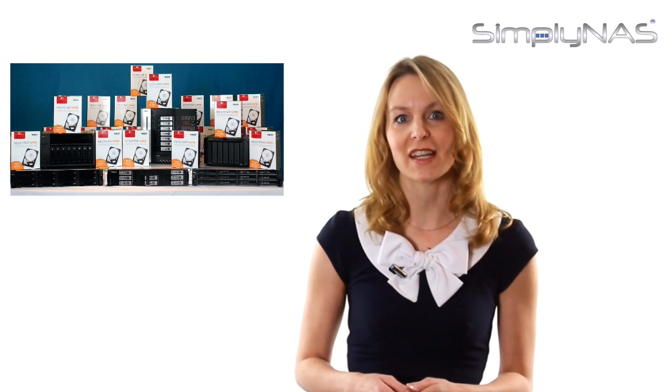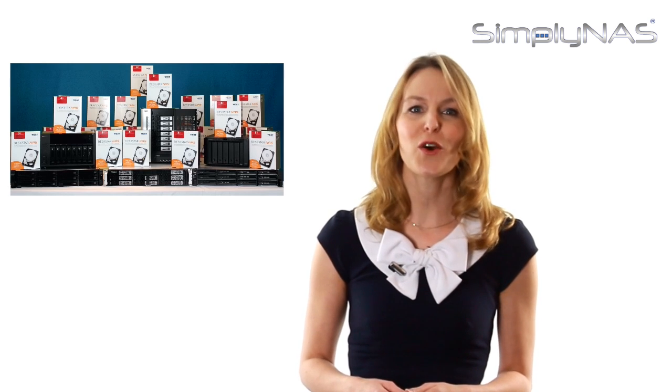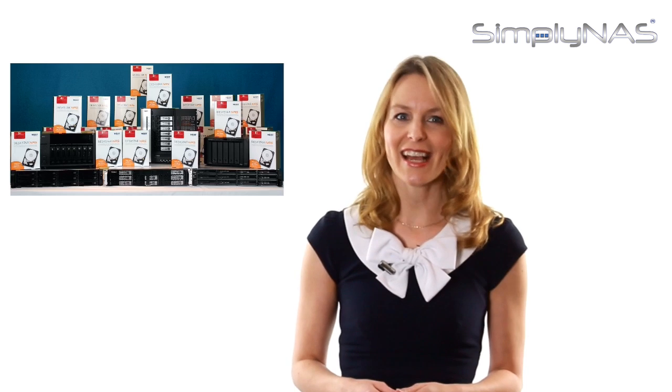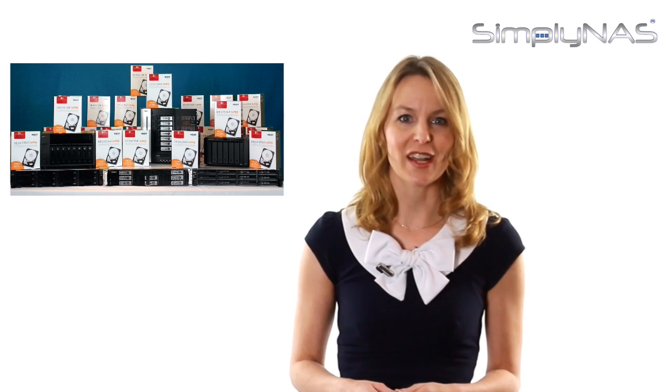With such high demands placed on a NAS system, it truly matters what drives you use to populate. Go for peace of mind and choose HGST NAS drives. NAS systems with HGST NAS drives are now available from Simply NAS Integrated, ready to use, out of the box.